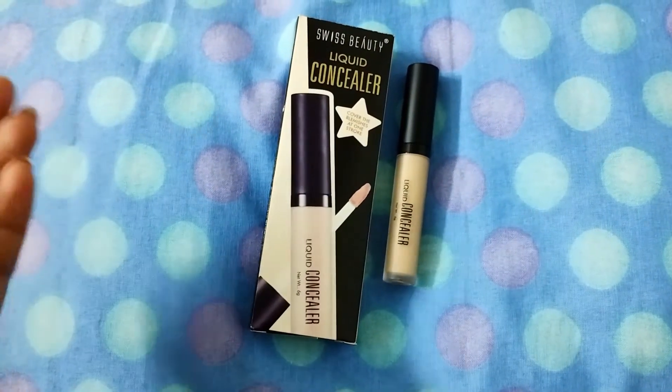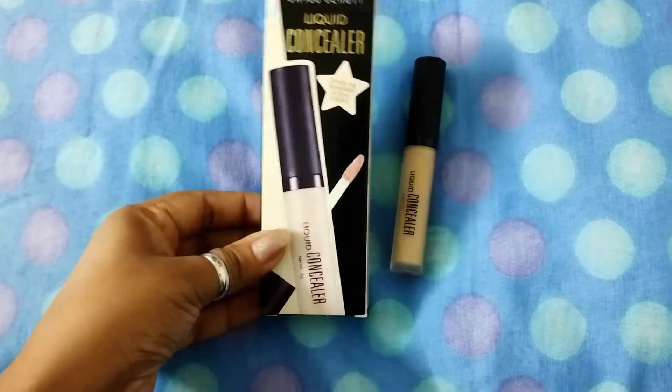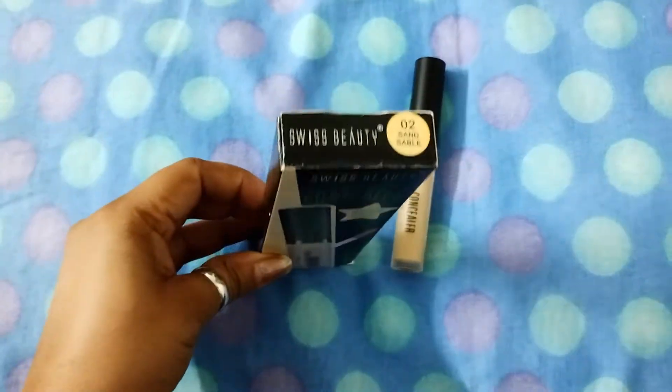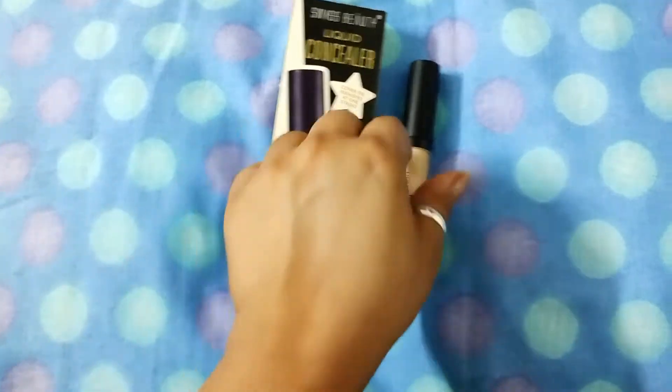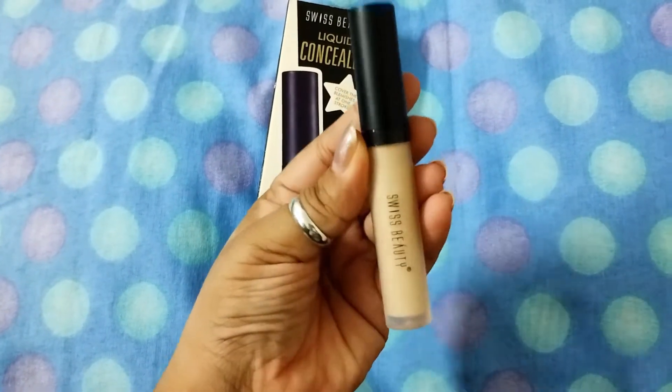Hello everyone, welcome back to my channel Cranberry Blush 5. Today I'm going to talk about this Wizz Beauty liquid concealer. I purchased this from Flipkart and I'm in the shade number Sand Sable, as you can see. This is the concealer — it's a really nice concealer and everybody is talking about it.